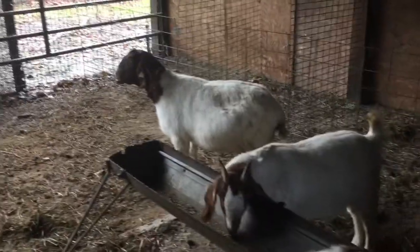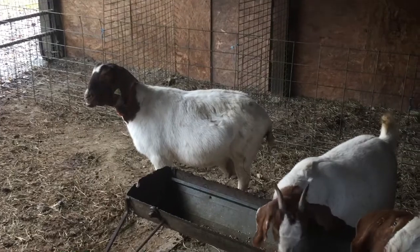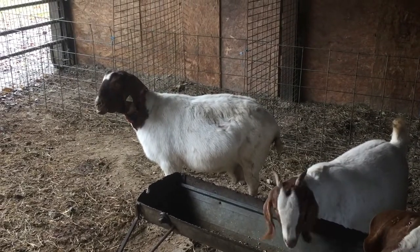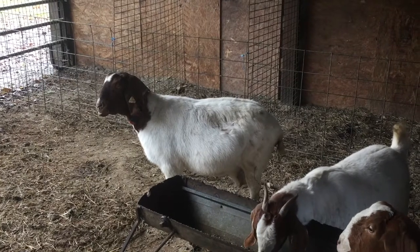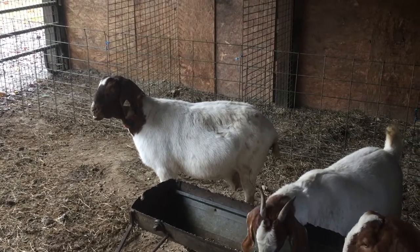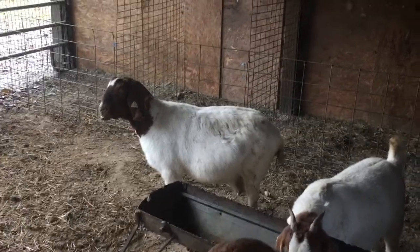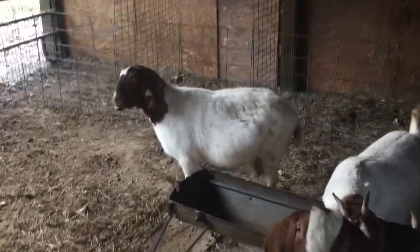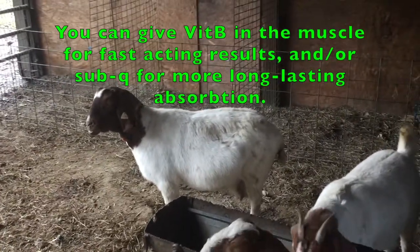She got the shot, and she's also had six cc's of vitamin B, just because any time these small ruminants are off, vitamin B is a good idea, especially goats who tend to get polio with thiamin deficiency. So any time their rumen might be kind of compromised, vitamin B is a safe option — you can't really overdose it by giving it every day. It's just a good idea.